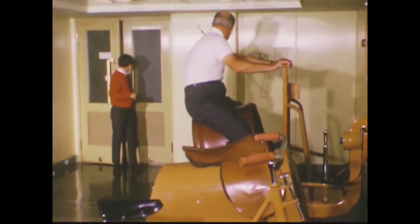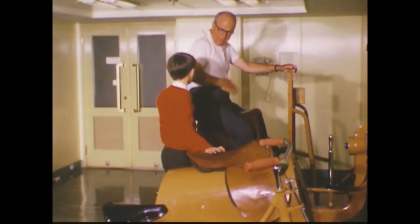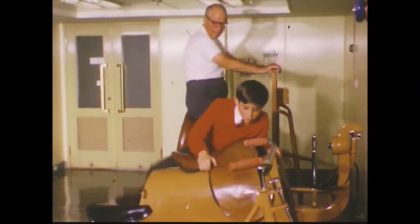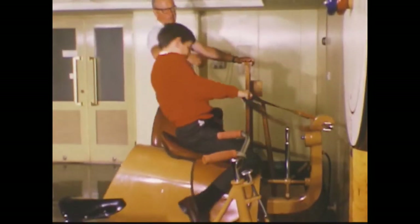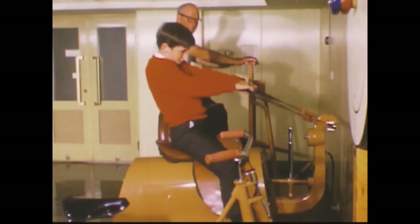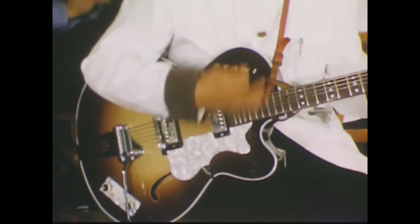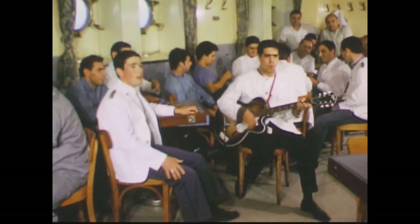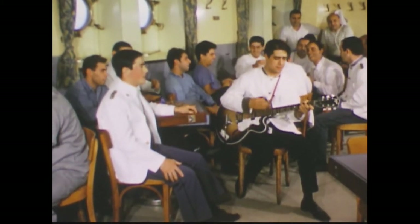This is the gym. Trying to get rid of this. Get on. Get on. Get on. Oh!